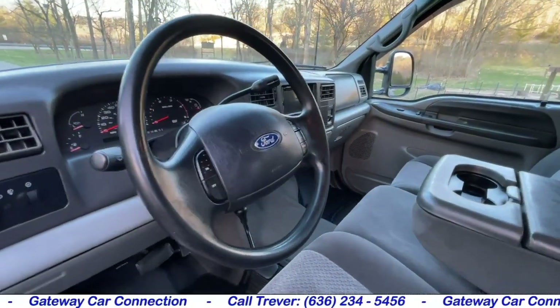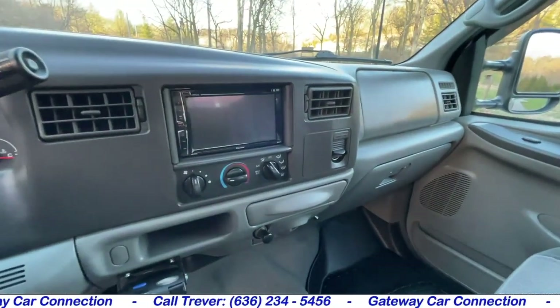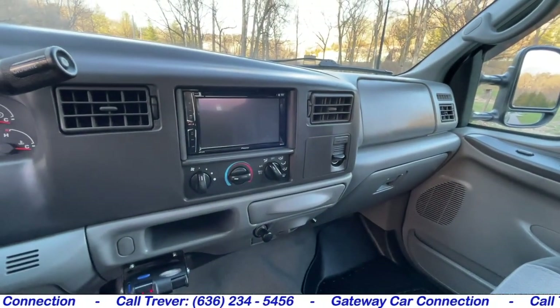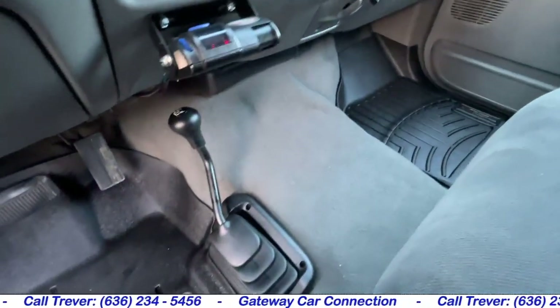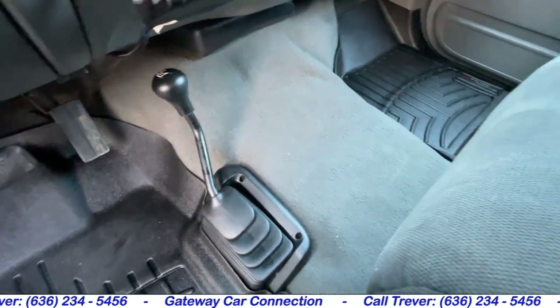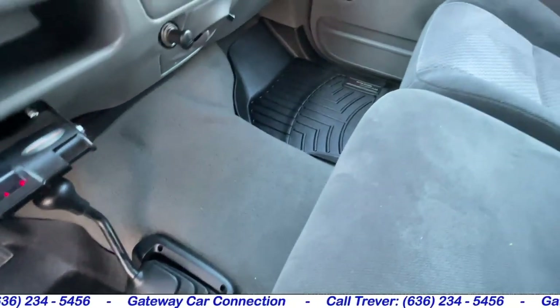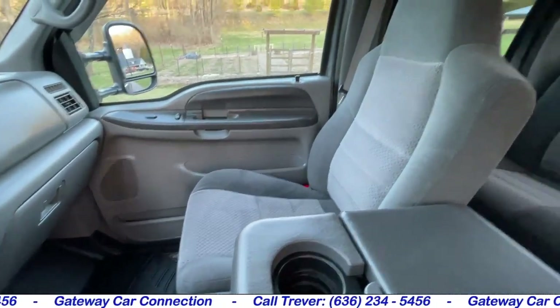Tilt steering wheel has cruise control in the front. Moving over, you see it has the Pioneer Bluetooth DVD player head unit above the climate control. The four-wheel drive transfer case shifter is there on the floor. You can see the carpet has no stains, no rips, nothing out of place anywhere at all.